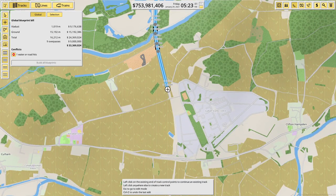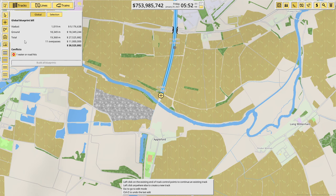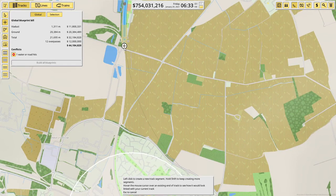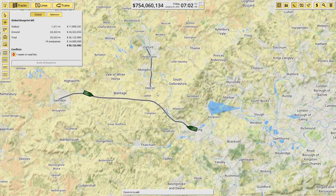You want to keep viaducts as short as possible — just doing a kilometer of viaduct is nearly 10 million, compared to 15 kilometers of ground track at 15 million. So there's a real incentive to keep viaducts minimal. There are quite a few rivers around here. We'll viaduct over the river and then straight back to ground. We're now not far from Didcot, so let's track up as far as we can go — that's better.